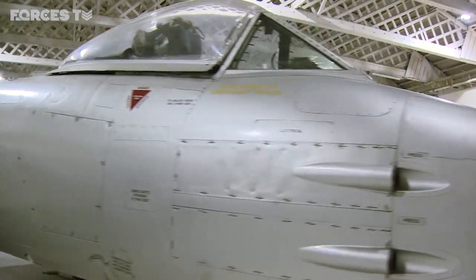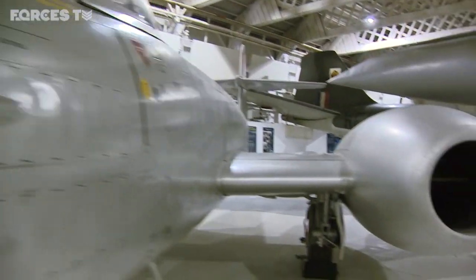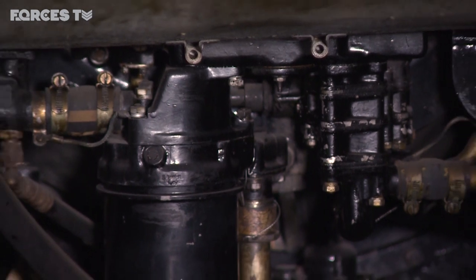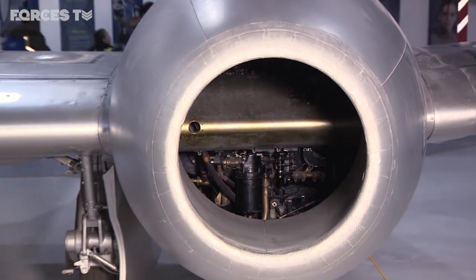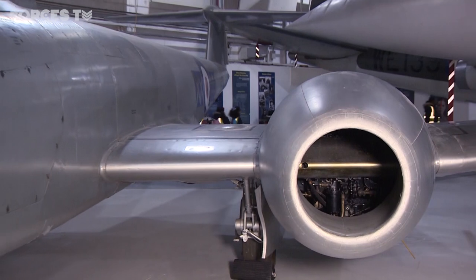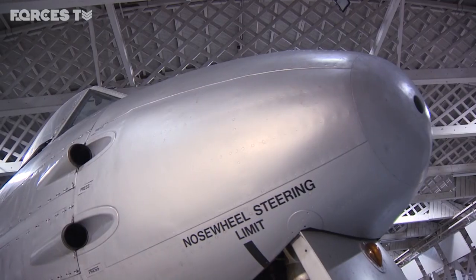The jet engine allows you to develop more speed and it's relatively economical. You can use it at high level — some later piston engines went to high level, but the jet had much wider potential. You didn't have a big thing going around in the front to create drag. Because the propeller creates thrust to make the aeroplane fly, it's also creating a degree of drag. You don't get that with a jet, because there's nothing on the front of the aeroplane — it's a far more efficient engine.